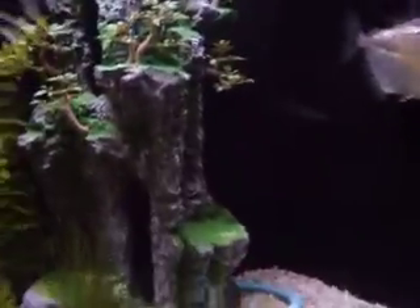Hey YouTube, this is GeckersRuleleven and this is a fish update. I've gotten like six more fish since the last time I made a video about them.